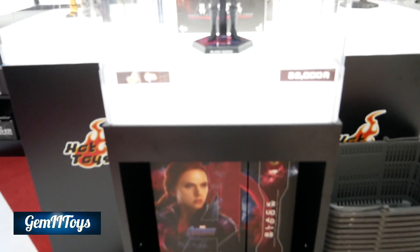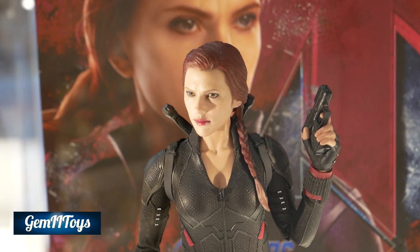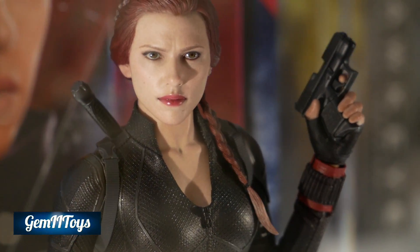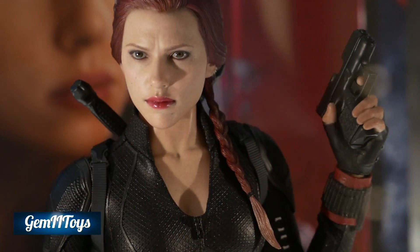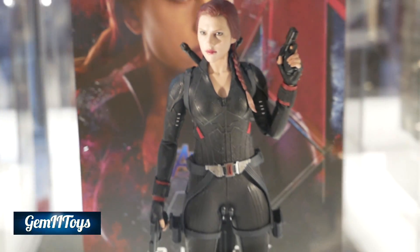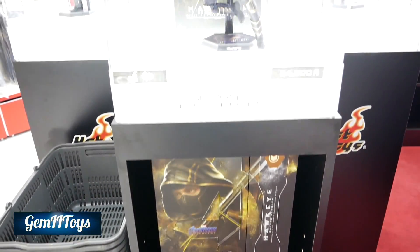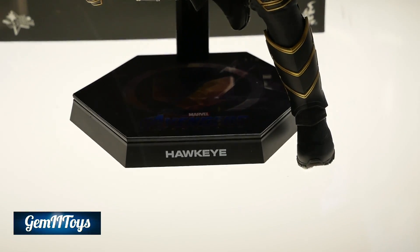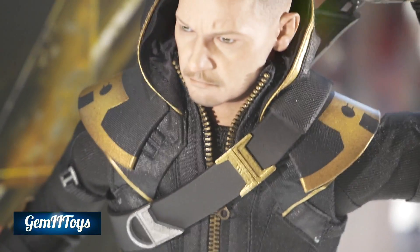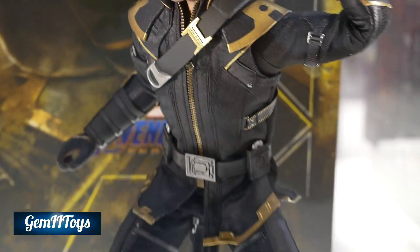Here we have Black Widow, and I actually picked this figure up. I saw her at Comic-Con and at some events as a prototype, and after thinking about getting her for a while she was released in summer. Seeing some reviews out there, I had to get her, so I added her to my collection — check out the review coming up very soon. And of course Hawkeye is next to her. I didn't pick up this guy yet; the Ronin version is something very tempting to me.